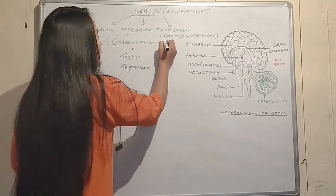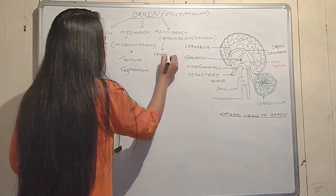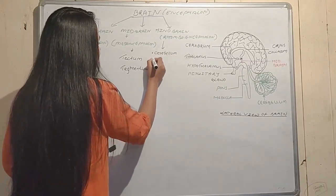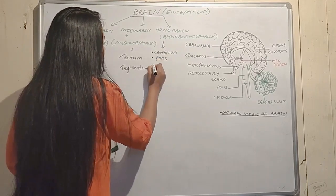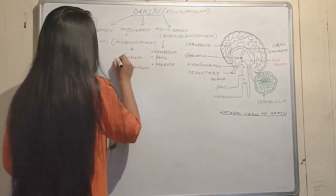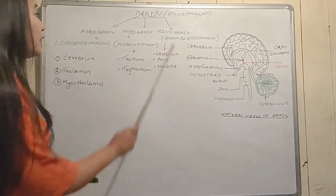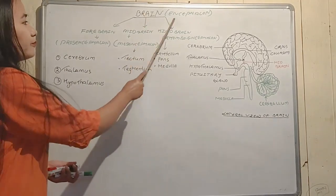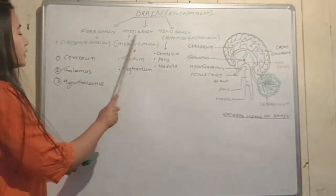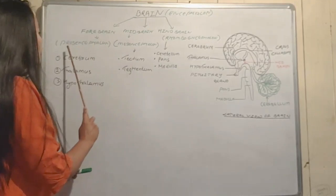The midbrain is made up of the tectum and tegmentum. The hindbrain is made up of the cerebellum, pons, and medulla.